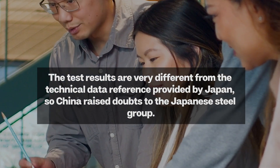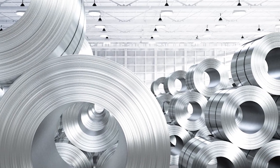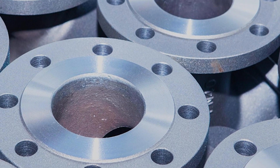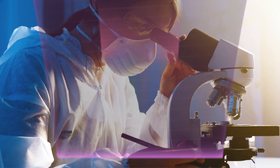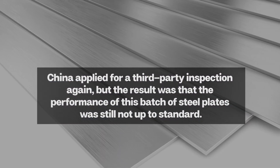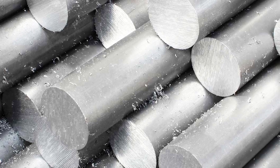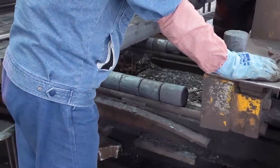So China raised questions to the Japanese Steel Group. However, the representative of the Japanese Steel Group denied any involvement and refused to acknowledge China's test results, claiming that the issue was due to China's outdated testing technology. Therefore, China applied to a third-party testing company for another round of tests, but the results still showed that the batch of steel plates did not meet the required standards. After being inspected by all third-party testing companies, the non-conforming rate of this batch of steel plates was found to be 100%.